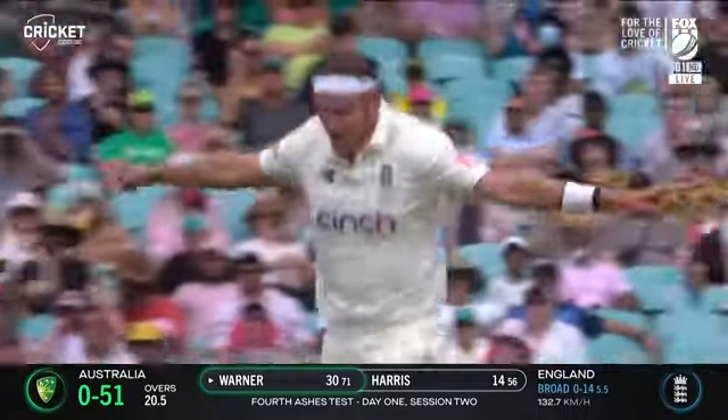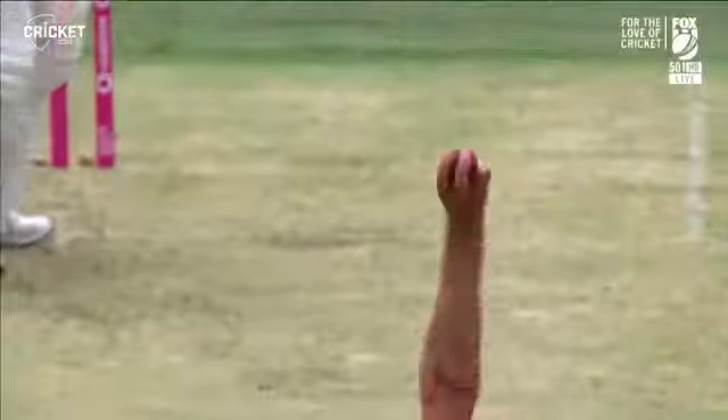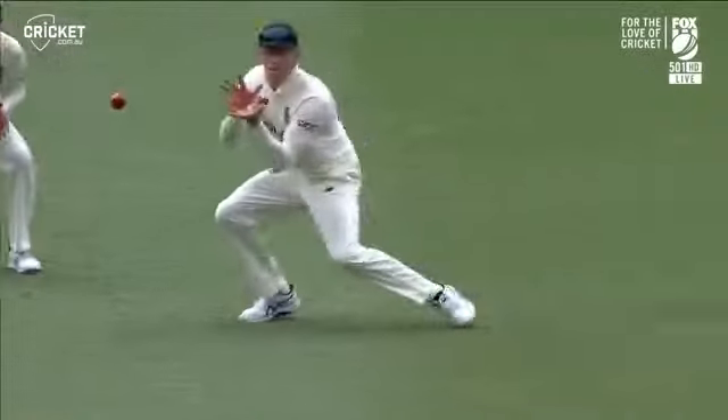Edged and gone. Crawley nicely taken, and of course it had to be Stuart Broad. The matchup works finally for England and Warner goes.